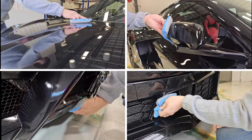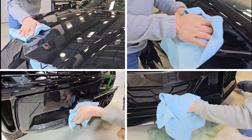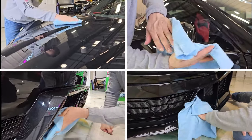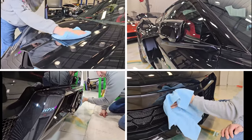Secondly, its hydrophobic properties make cleaning the vehicle easier and more effective. Water simply beads and rolls off, taking dirt and grime with it. Moreover, Ceramic Pro significantly reduces the risk of swirl marks and scratches, preserving the vehicle's aesthetic integrity.